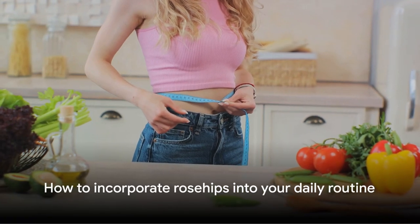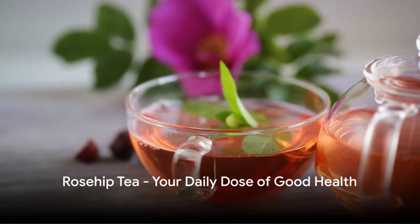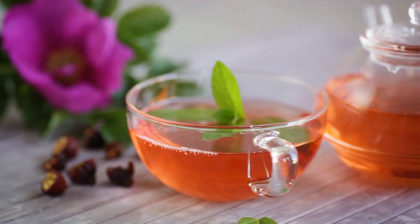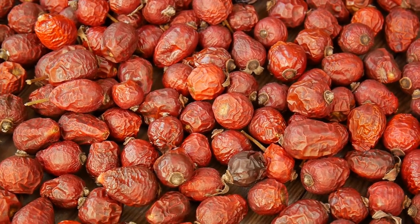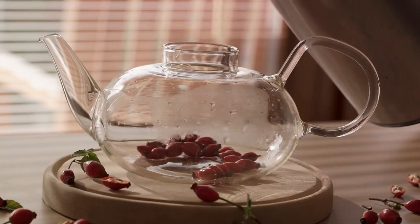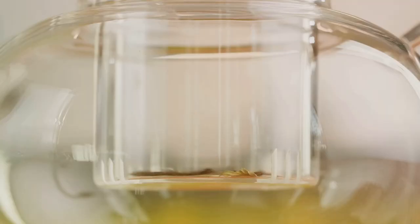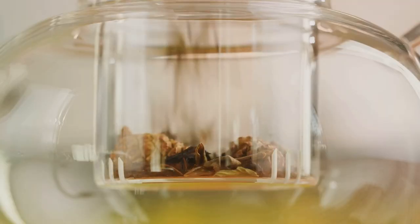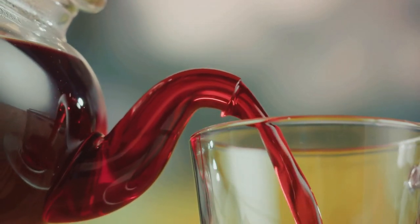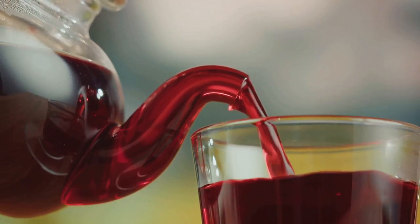But how can you incorporate these benefits into your daily routine? One of the simplest ways to reap the benefits of rose hips is by brewing a warm cup of rose hip tea — a delightful concoction that's easy to prepare and a pleasure to drink. You start by adding a handful of dried rose hips to boiling water. Let it simmer for about 10 to 15 minutes, allowing the goodness of rose hips to infuse into the water. Then strain the mixture and voila, your rose hip tea is ready to be savored. The taste is naturally tangy, a bit like cranberries, but you can always sweeten it with a spoonful of honey or add a twist of lemon for a refreshing, citrusy note.